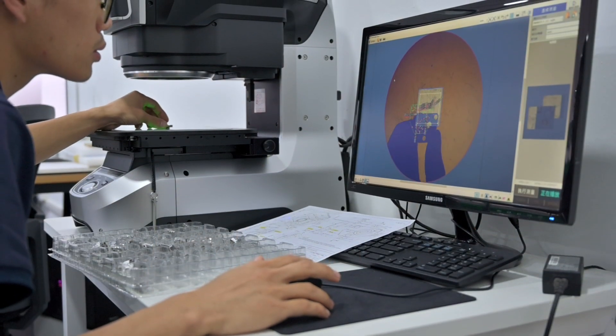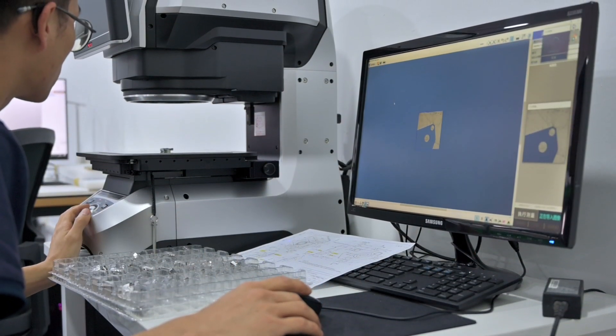We pay attention to detail — problem solving, researching new materials and processes, investing in technology, and building and sustaining a team of professionals for rapid manufacturing.